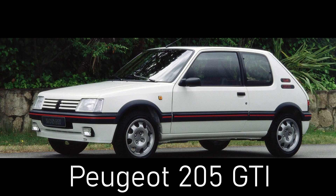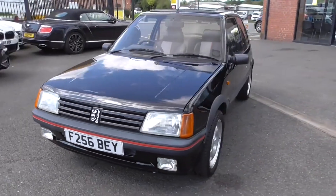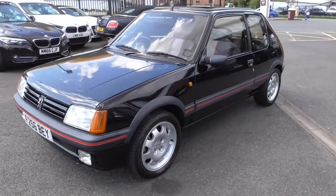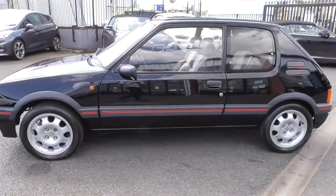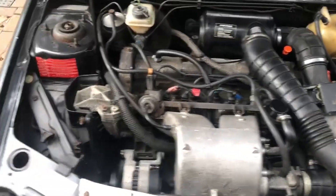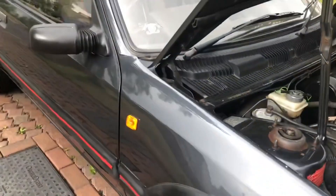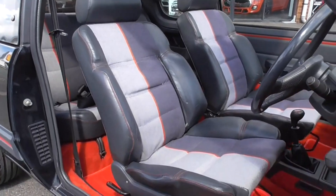Up first is the Peugeot 205 GTI, one of the most iconic French hatchbacks to come out of France and it's probably one of my favourites. This is really rare and very expensive now, but it has heritage that came all the way back from the Africa 508 where they were used as really good cars. It has a 128 mph, 126 horsepower engine which doesn't sound fast, but trust me that's enough.